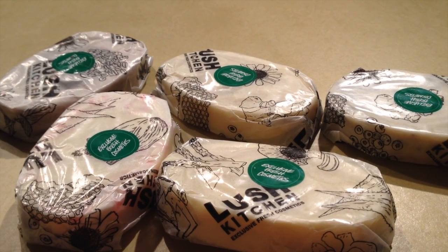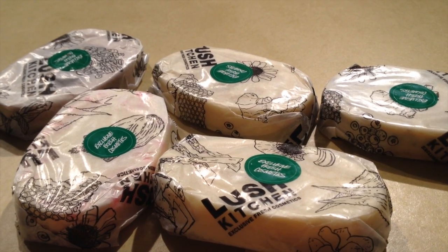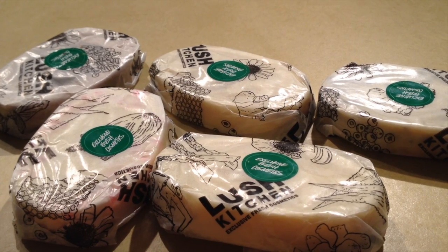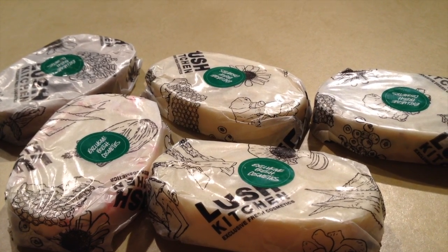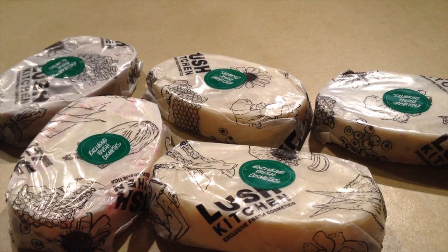New massage bars from the Lush Kitchen, and these are a pre-release. They're going to be in the UK stores and the North America stores in a couple months. Now let's open them and see what each one of them are like.